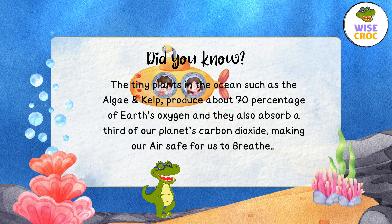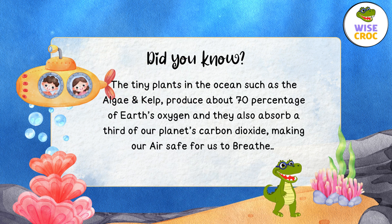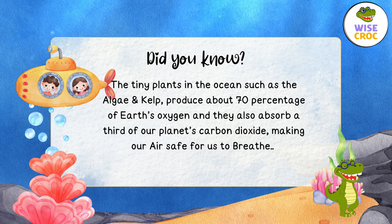Hello everyone! Are you ready for another fun fact? Did you know that the tiny plants in the ocean, such as the algae and kelp, produce about 70% of Earth's oxygen and they also absorb a third of our planet's carbon dioxide, making our air safe for us to breathe?